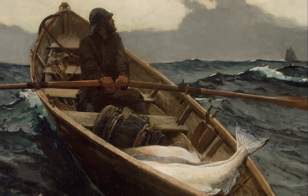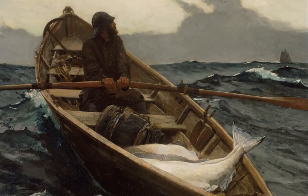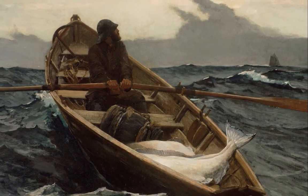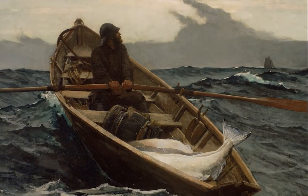The sea is normally portrayed in a Meridian painting as calm, with a mirror effect that reflects images off of it. In Homer's case, he uses the sea as a space for drama.